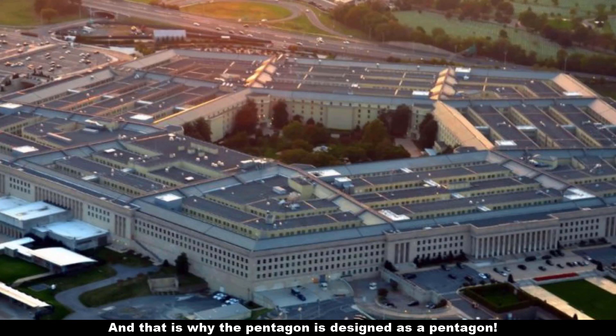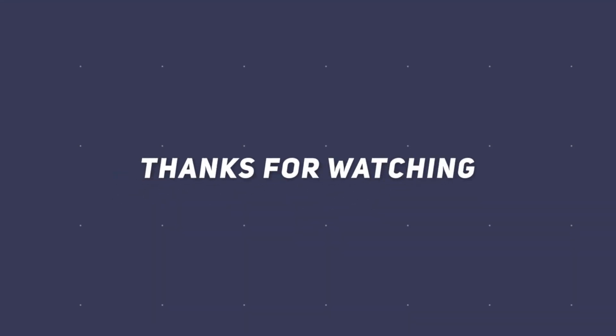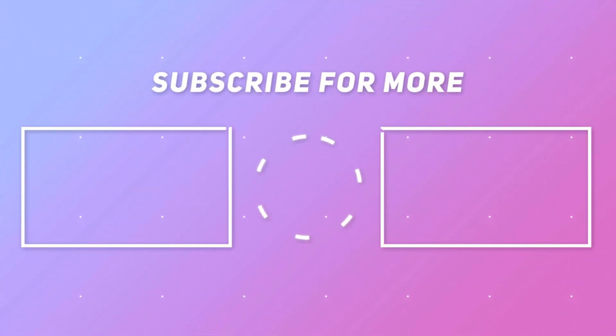And that is why the Pentagon is designed as a pentagon. Hope this video was informative. Don't forget to give it a thumbs up and subscribe to Sokumo Facts for more interesting updates.